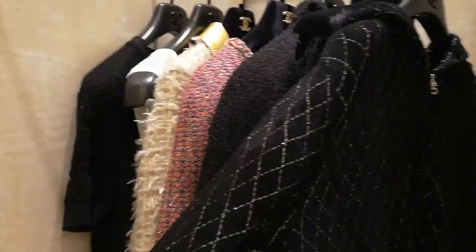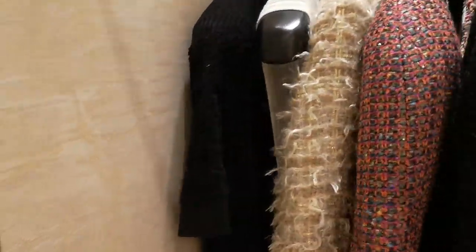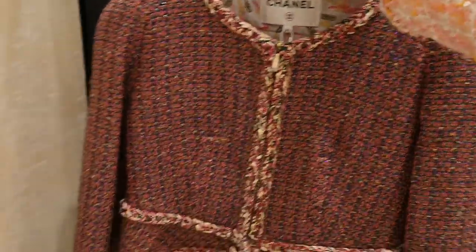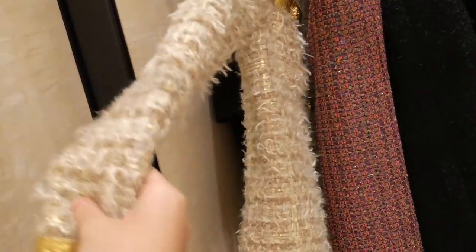So this is from the new season, and I believe this is from new season too. This one is from the past season. And this is one that's from the Egyptian collection — also a coat. So this is a dress, and this is another dress.